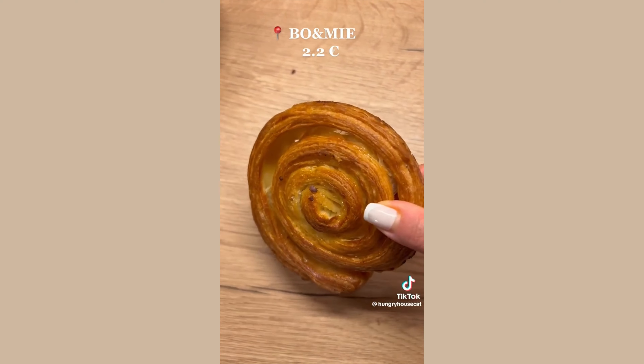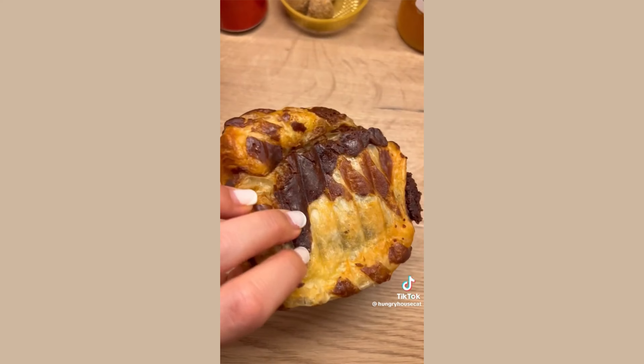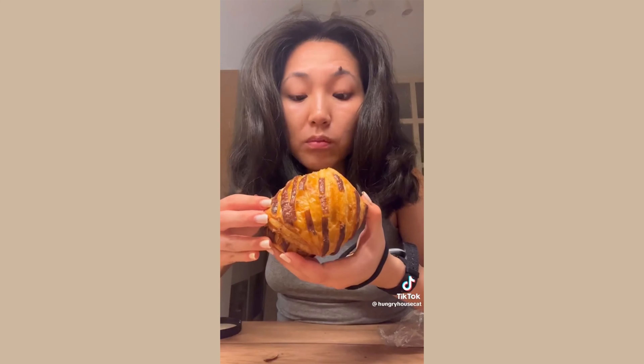Number six: cuinamane. Originating in Breton, these little cakes are layered with butter and sugar. And number seven: pain au praline. Similar to a pain au chocolat, these pastries are stuffed with pralines and lined with chocolate lattice.